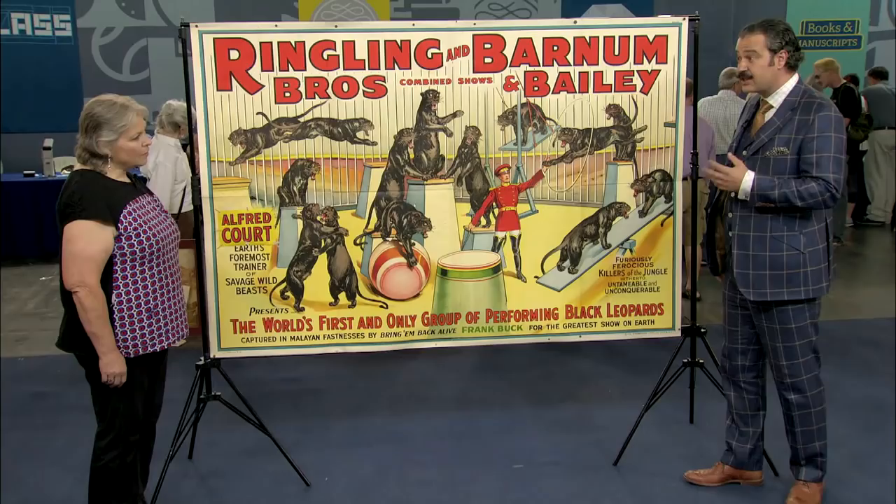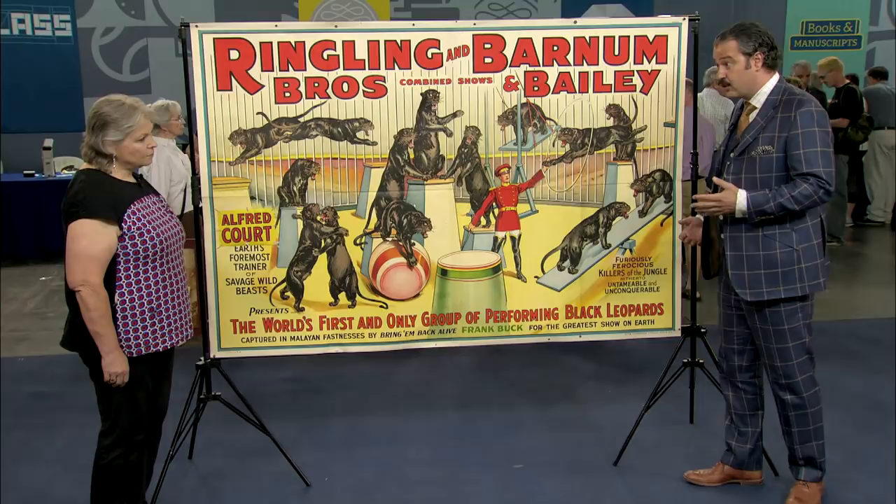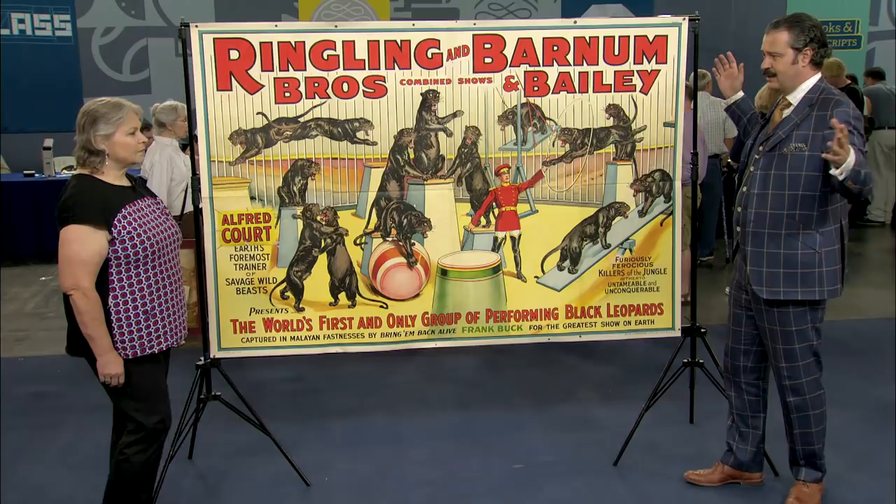There are some important differences between this and many other circus posters. The first thing is that it is larger than usual, and that's because it's a four-sheet circus poster. There are one-sheet posters, there are six-sheet, there are eight-sheet, there are 12-sheet, and there are 24-sheet gigantic barnsides. But this is a four-sheet.